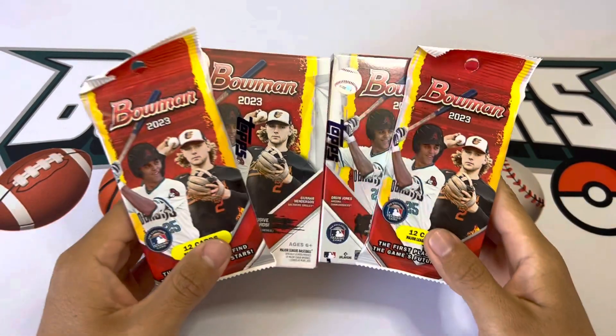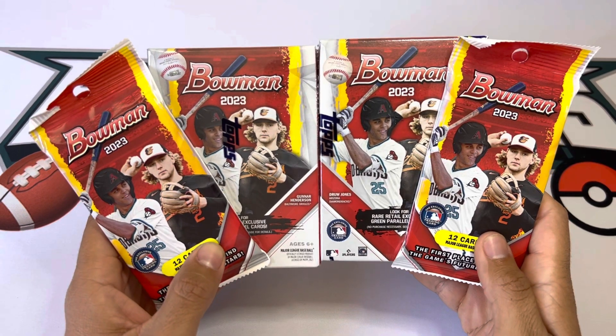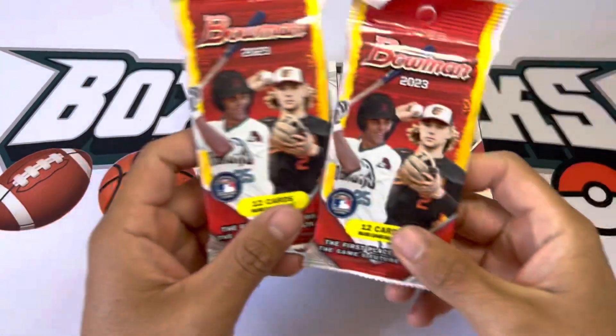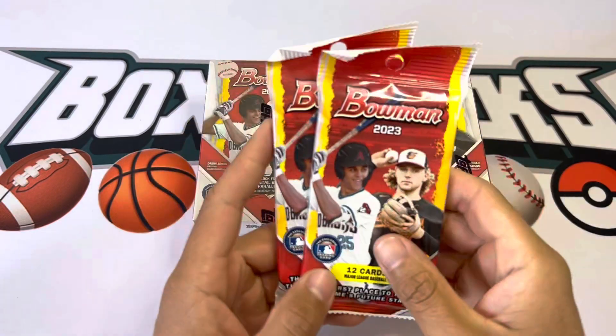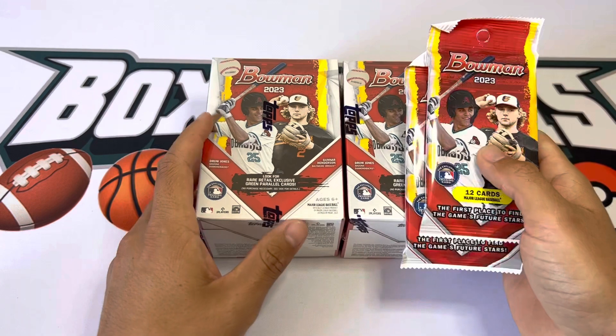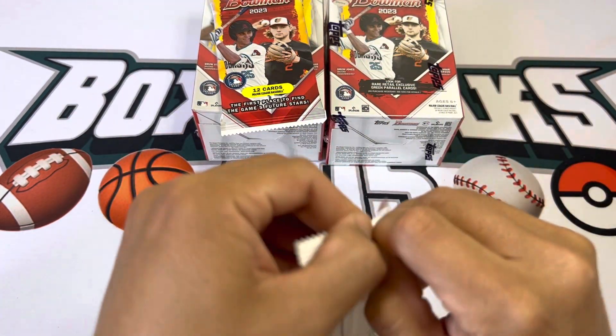Welcome back to another video — a little more Bowman Baseball. We have two blasters and also two retail packs. My Target was restocked and they also had these packs, about six bucks each, so couldn't complain. We'll start off with the little retail packs first.